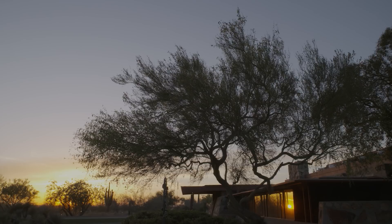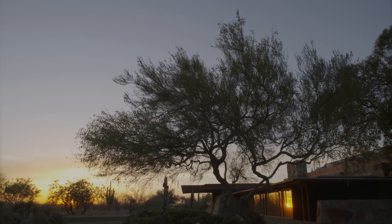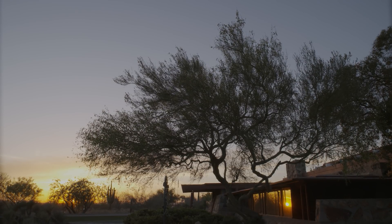We really need accurate drawings and data to be able to understand the building, and then make correct decisions on how to preserve and care for it.